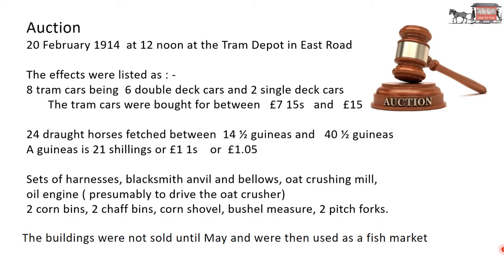All the effects were auctioned off on 20th February 1914 at 12 noon at the tram depot in East Road. The effects listed were eight tram cars: six double-deck cars and two single-deck cars, bought for between £7.15 and £15. 24 draft horses fetched between 14 and a half guineas and 40 and a half guineas — a guinea being 21 shillings or £1 and 1 shilling. Also auctioned were all the equipment for running a fleet of horses: sets of harnesses, blacksmith's anvil and bellows for horseshoes, oak crushing mill, oil engine, two corn bins, two chaff bins and so on.